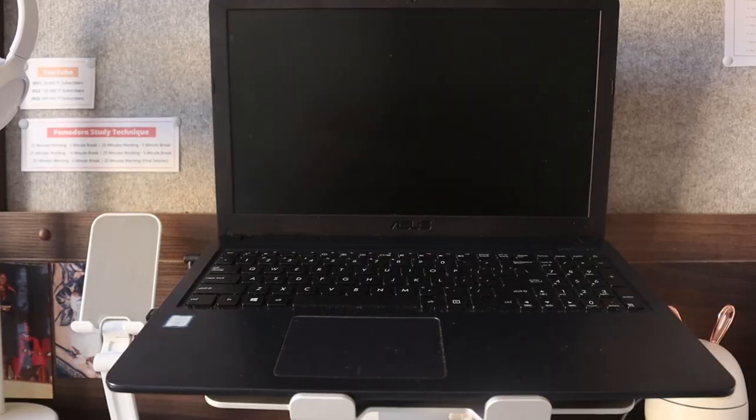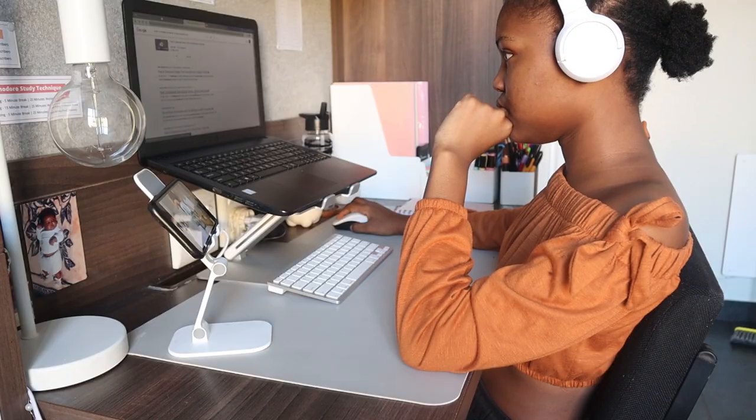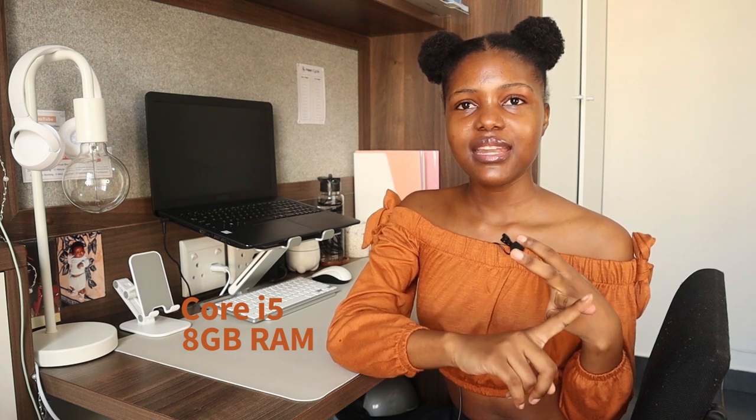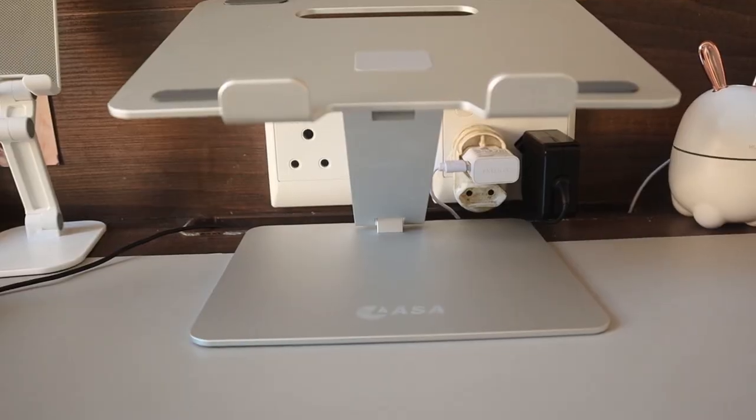My main thing on this desk is my laptop — it's an Asus VivoBook. I use it for everything: school, editing, YouTube, entertainment — it's basically my TV. I really like it; it gets the job done. It's a Core i5 with 8GB RAM and one terabyte of storage. I bought it from Makro.